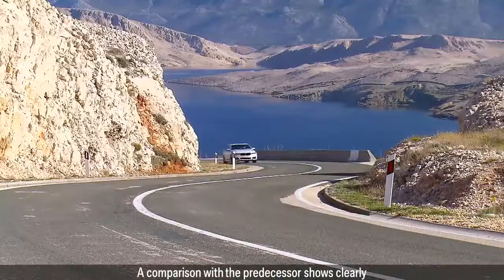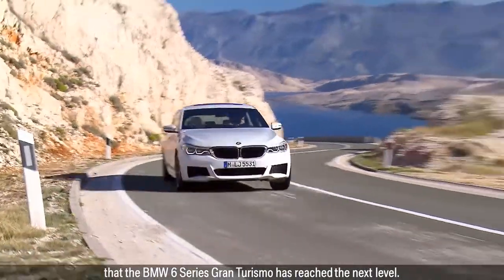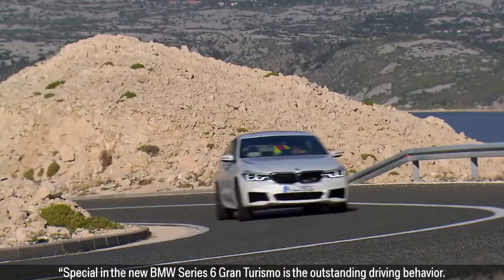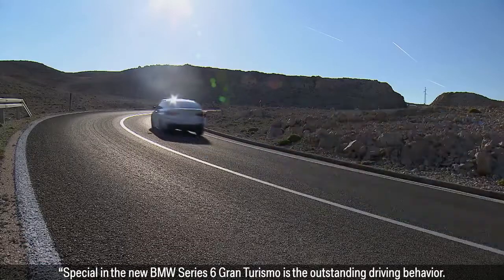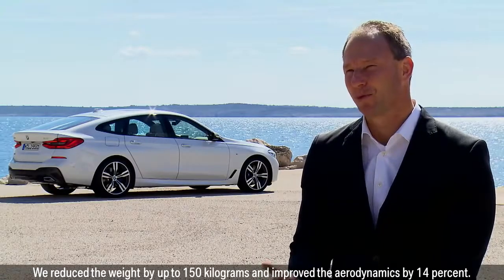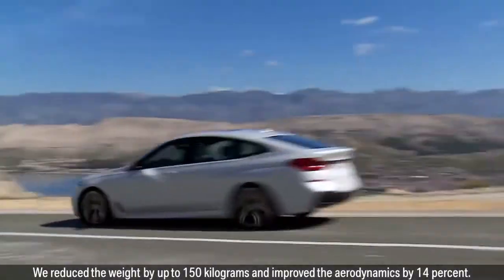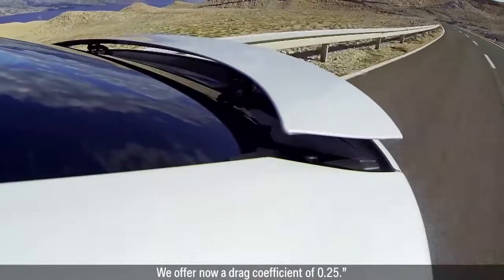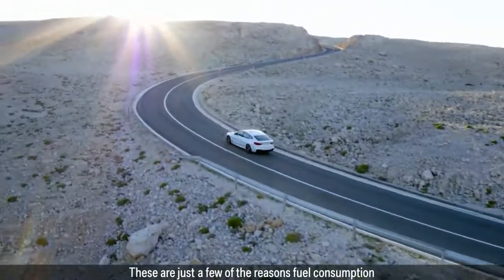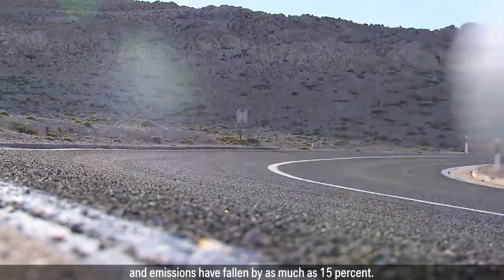A comparison with the predecessor shows clearly that the BMW 6 Series Gran Turismo has reached the next level. Outstanding driving behaviour includes a weight reduction of up to 150 kilograms and improved aerodynamics by 14%, offering a drag coefficient of 0.25. These are just a few of the reasons fuel consumption and emissions have fallen by as much as 15%.